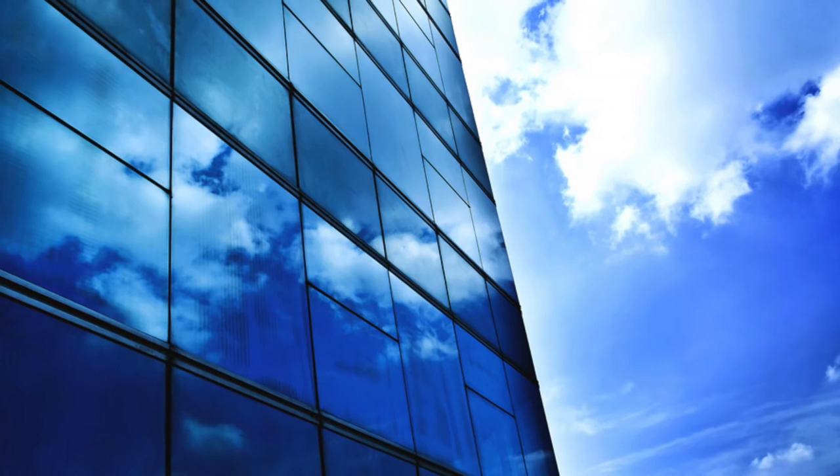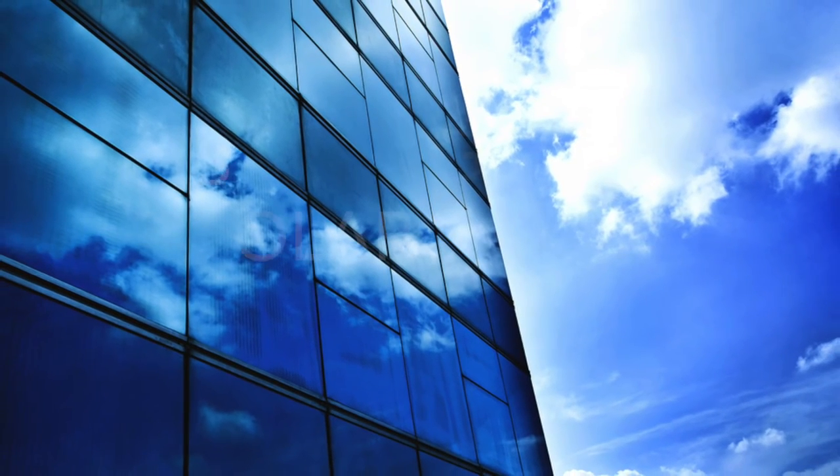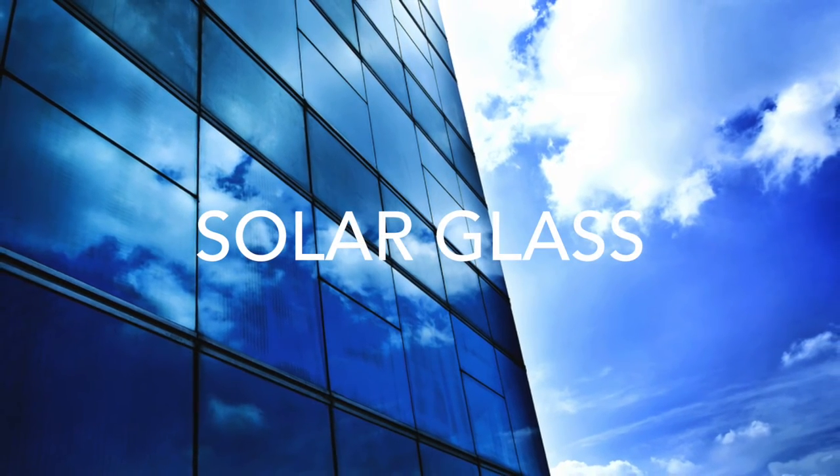Invest in Solar Glass, so you can see the change we are bringing to the world!